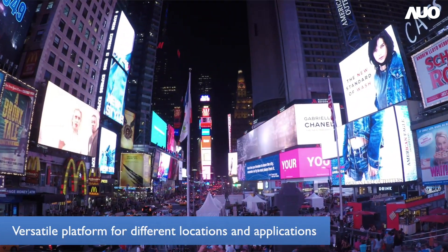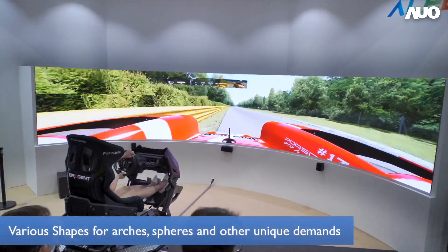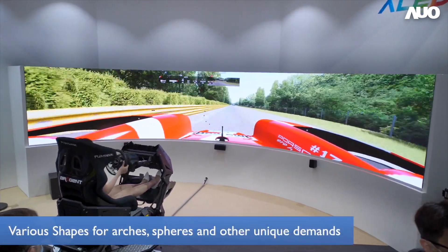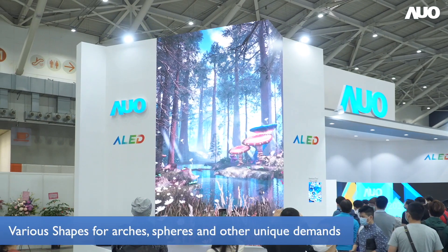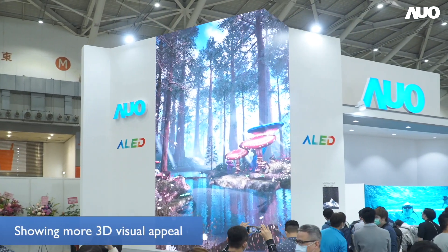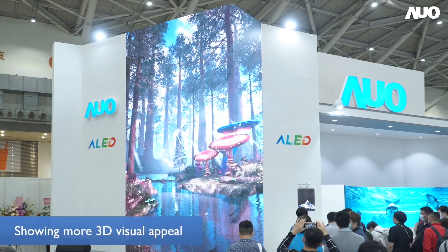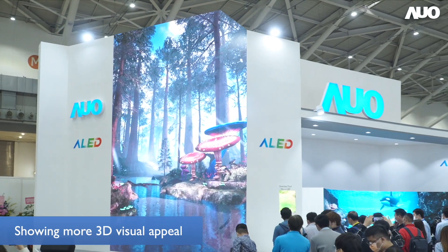LED displays can also be arranged freely to form various shapes such as arcs, spheres, and other unique shapes to cater to diverse scenarios. The variable shape of LED can be designed according to the needs of the venue to create a more three-dimensional appeal.